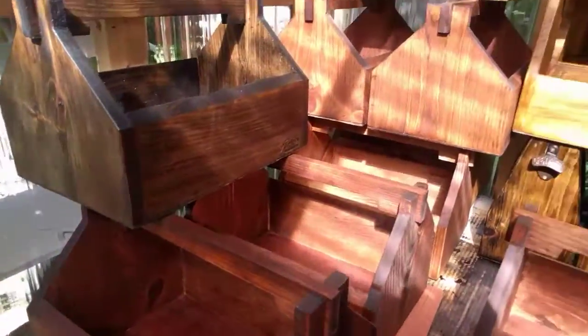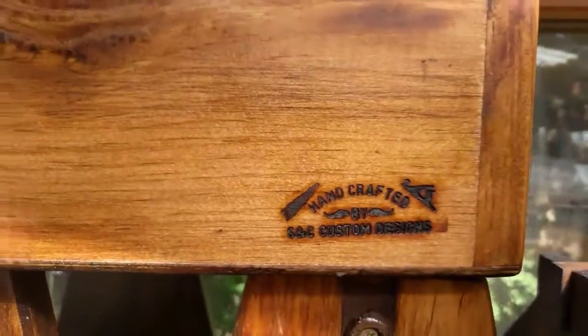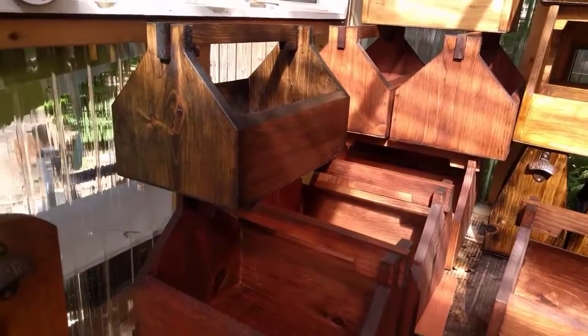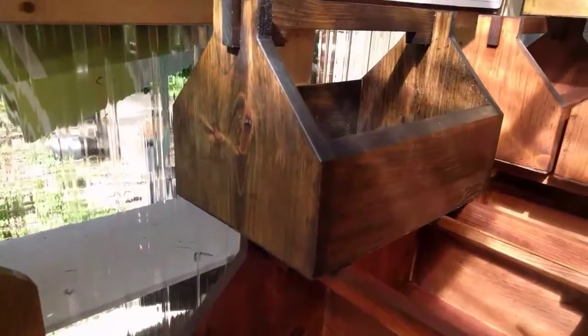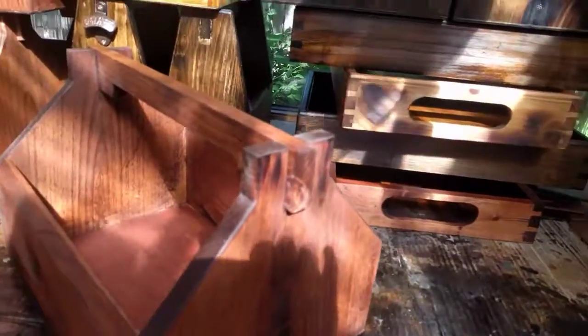I get a little strange near the end of our projects — I get attached to my work. Each piece is handmade, and that's the love of craft, my friend. Love of the craft.